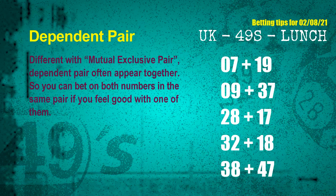Some numbers are mutual exclusive, some are dependent. Numbers in the same dependent pair you can bet on both, because they are often drawn in one draw. The dependent pairs for next draw are: first pair 07 and 19, second pair 09 and 37, third pair 28 and 17, fourth pair 32 and 18, fifth pair 38 and 47.